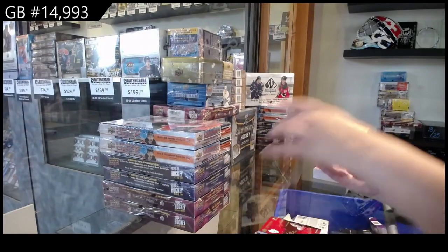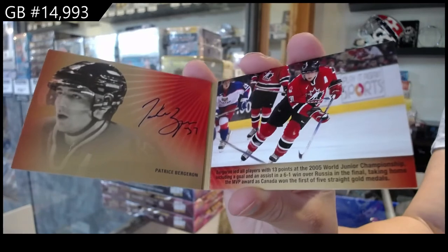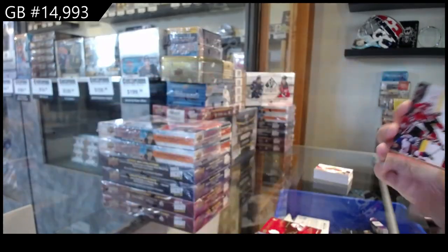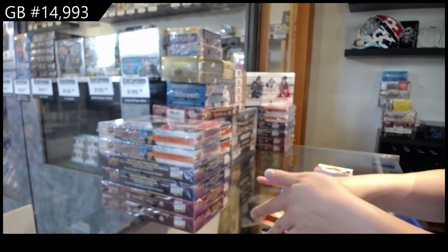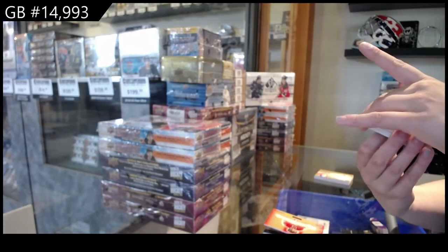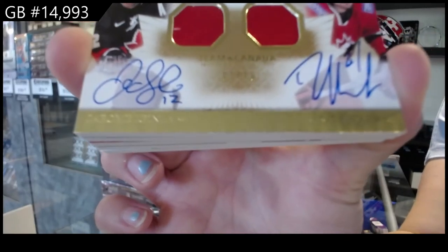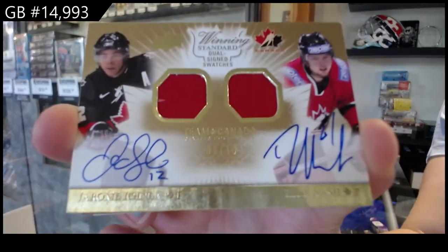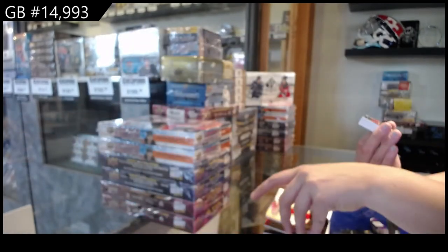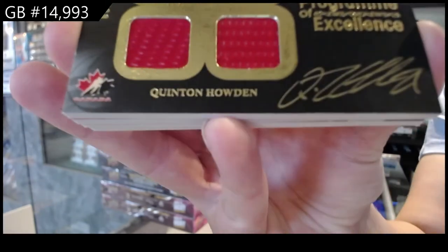Signature booklet, number 225, Patrice Bergeron. We've got a dual jersey, dual auto, number 210, of Jerome Iginla and Rick Nash. Program of Excellence, Quadra auto, number 299, of Quintin Howden.